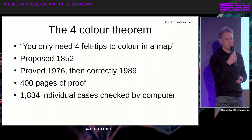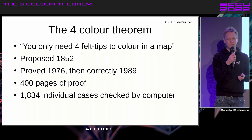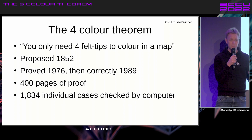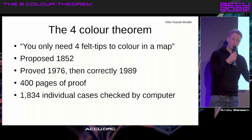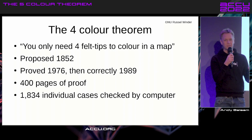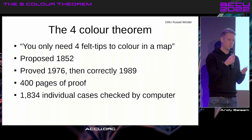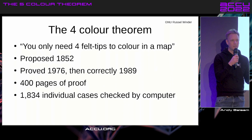It was correctly proved in 1989. This is one of the sort of crowning achievements of mathematics in the 20th century, or ever. It's incredible. There were 400 pages to prove one half of it, and the other half was proved by checking 1,834 individual cases on a computer, which makes it kind of uniquely modern. That's amazing, but it's also quite unsatisfying.